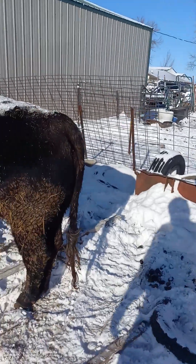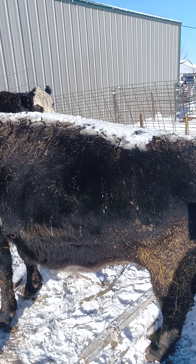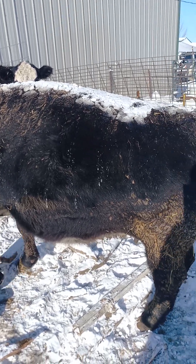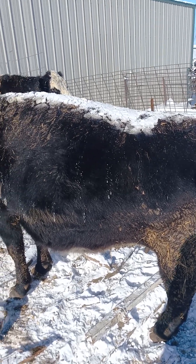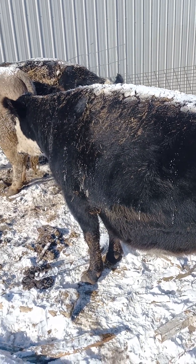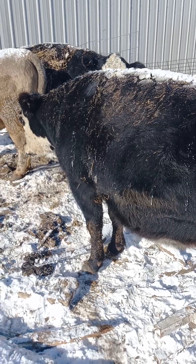Look at this — this is kind of cool. This old black cow — I don't know if the camera will pick it up, but do you see the snow melting off of this cow? It's eight below zero here and she's got ice and snow melting off her back. That is crazy. And somebody thinks the cow needs a barn — come on, people. These animals are built for this kind of weather. They do better in this than 100 degree heat — that'll kill them.